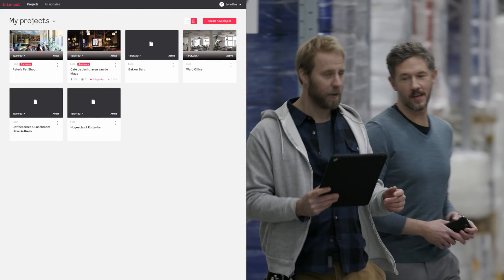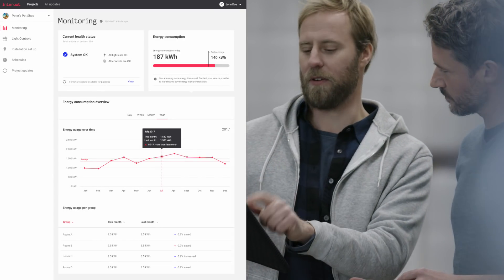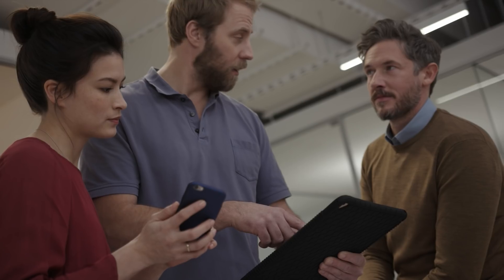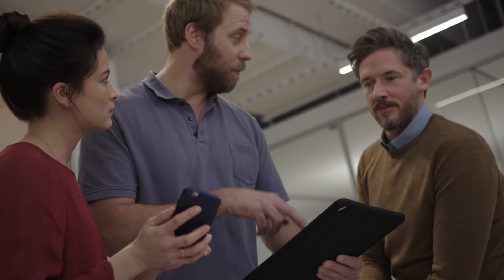Log on to the secure portal and gain insights into the system health and energy usage of all your installed projects. Insights you can use to provide an ongoing service for your customers and to optimize your own business processes — insights that make you a connected expert.